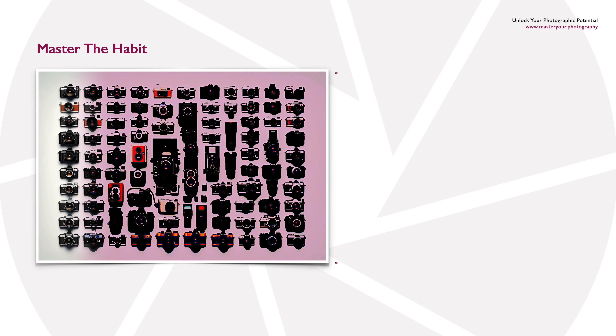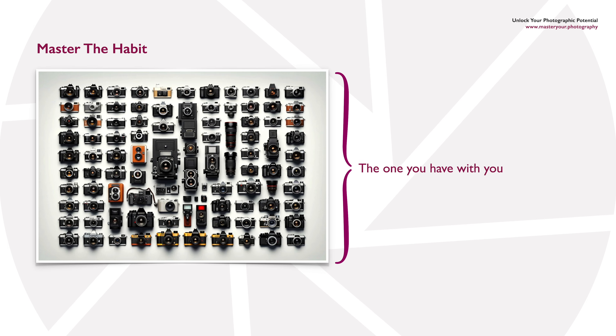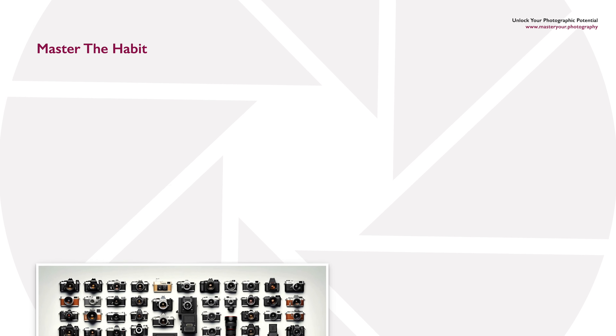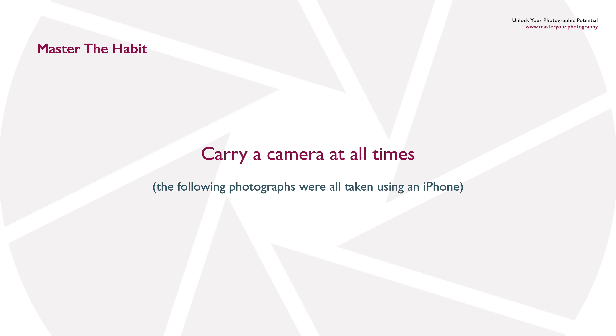It doesn't matter whether it's a smartphone or an old DSLR or mirrorless camera. Whichever you have with you, that's the one to use. The important thing is you should carry a camera at all times if you want to improve your photography.